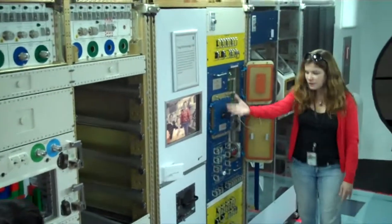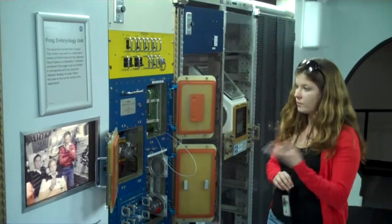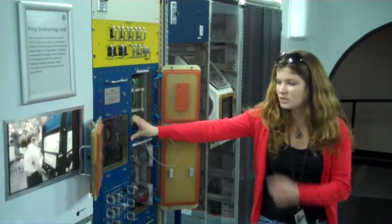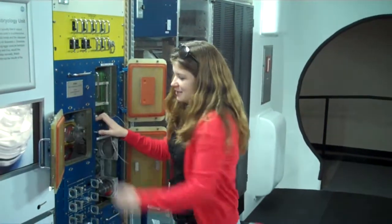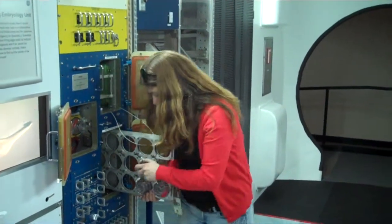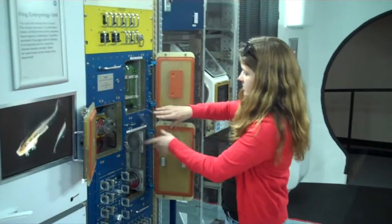This actually flew in space — in Skylab. It's a frog experiment. They had fertilized frog eggs — they actually fertilized them in space — and they were interested to see if frogs would develop normally. They had a control section and a centrifuge that spins frog vials inside to simulate 1G, which is Earth gravity. The other vials were in zero G. What they discovered is that the frogs developed normally. However, the zero-G frogs didn't know how to swim — they would swim in circles rather than in any particular direction.